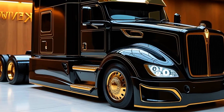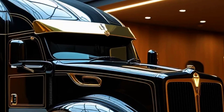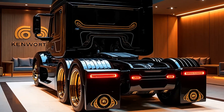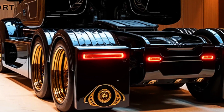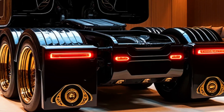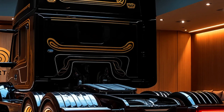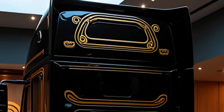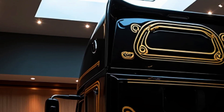In the world of trucking, safety and connectivity are paramount, and the 2025 Kenworth T2000 excels in both areas. The truck comes equipped with the latest version of the Kenworth Driver Assistance Package. This system includes adaptive cruise control, which maintains a safe distance from vehicles ahead; lane keeping assist, which uses cameras and sensors to keep the truck centered in its lane; automatic emergency braking, which helps prevent collisions; and blind spot monitoring, which ensures safe lane changes with alerts for nearby vehicles.